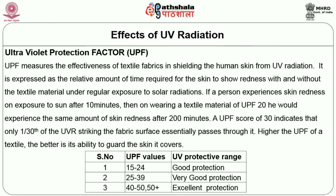Higher the UPF of a textile, the better is its ability to guard the skin it covers. A UPF value of 15 to 24 means good protection, 25 to 39 very good protection, 40 to 50 excellent protection, and 50+ is the ultimate in UV protection.